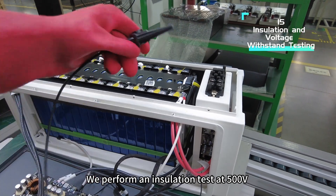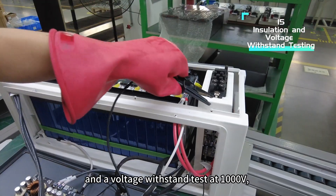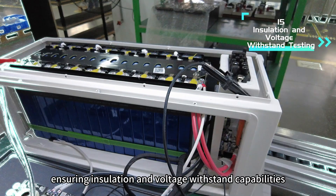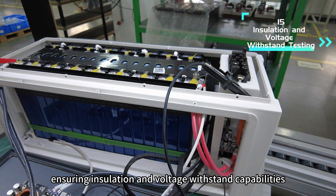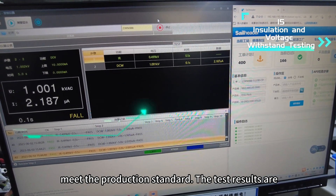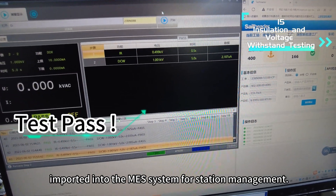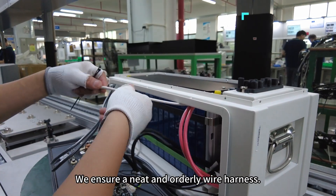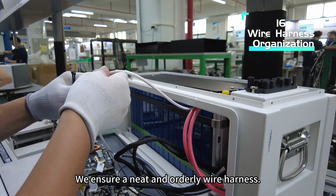We perform an insulation test at 500V and a voltage withstand test at 1000V, ensuring insulation and voltage withstand capabilities meet the production standard. The test results are imported into the MES system for station management. We ensure a neat and orderly wire harness.